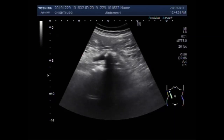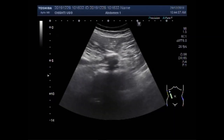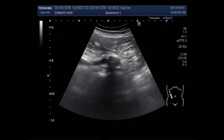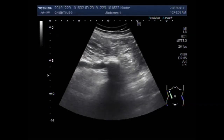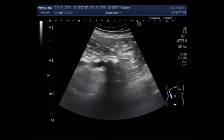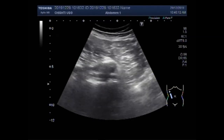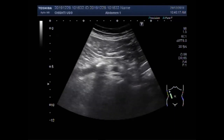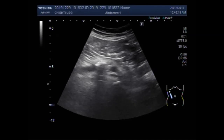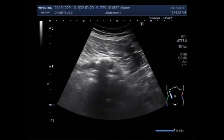Now again you can see the focusing of these stones. After a bit of probe handling, you can see both the stones are now visible.